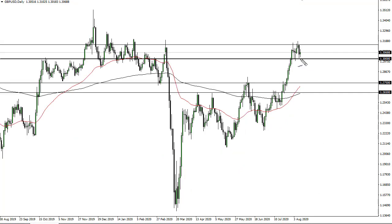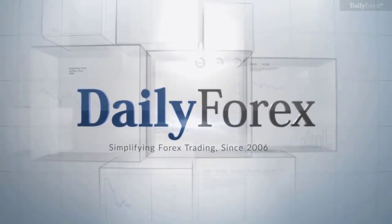The pound is making a stand here at 1.30. This looks like a market that is going to try to carve out a range before continuing higher. A move above the highs of last week opens up the door to 1.35. If we do break 1.30, I think 1.275 is an area where we should see a lot of buyers, based upon previous resistance being broken.